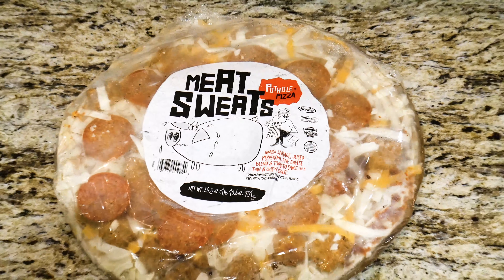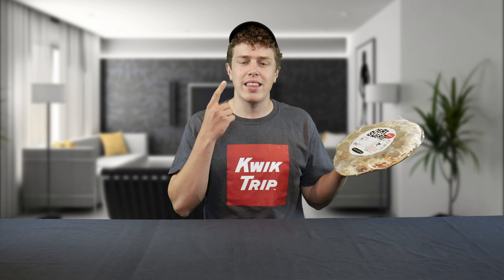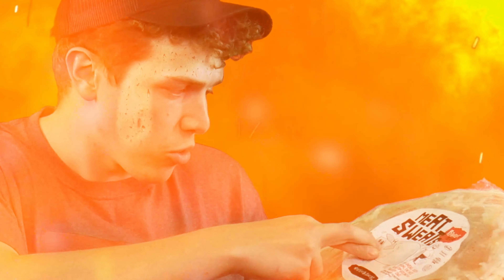The pothole pizza series has in total three options. I grabbed the meat sweats because I enjoy a very meaty pizza. In addition to the meat sweats pizza is the pep rally, which is a pepperoni pizza, and then the sausage palooza, which is a sausage pizza. And combined, we get the meat sweats.